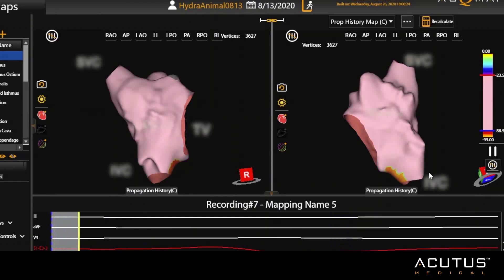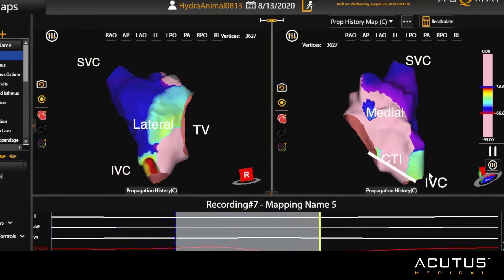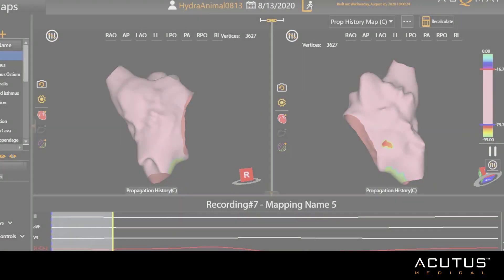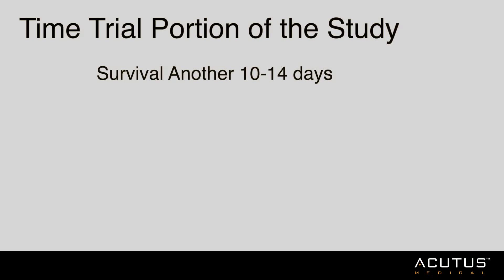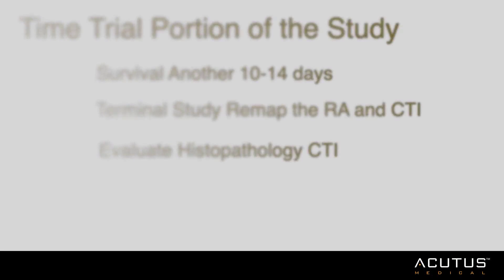Here you see a single-position non-contact map with CS pacing demonstrating a clear line of block between the inferior vena cava and the tricuspid annulus. Animals were survived another 10 to 14 days with a terminal study where we remapped the right atria and the CTI line to check for durability.